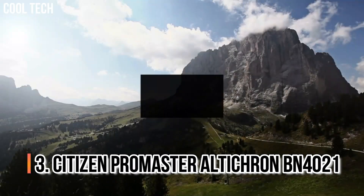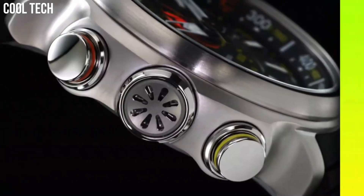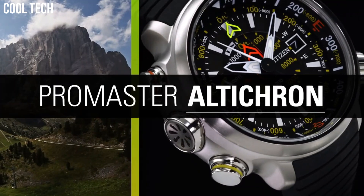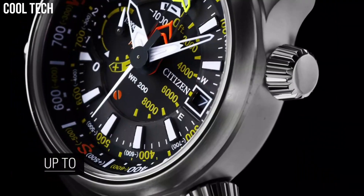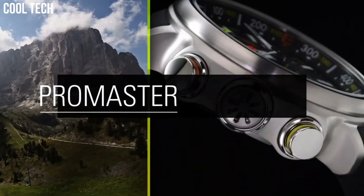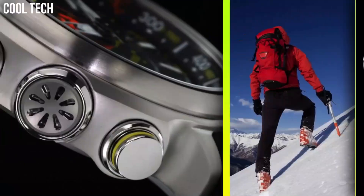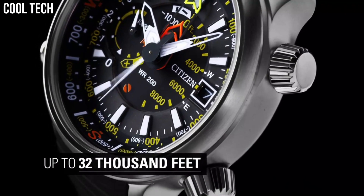Number 3: Citizen Promaster Alticron BN4021. Alticron is not a new name, and neither is the Promaster family, known to all professional divers and fans of multiple-use watches. It is of such high quality, and with the complete disappearance of any digital display, it is a 100% analog watch. Display type analog, case diameter 48mm, case thickness 15.8mm, band width 24mm.